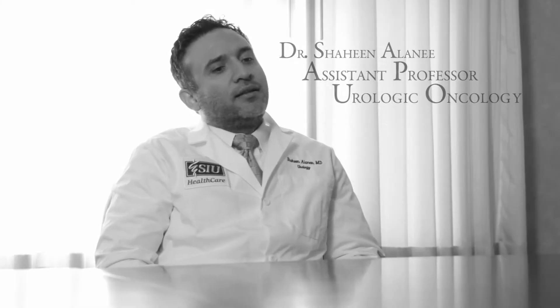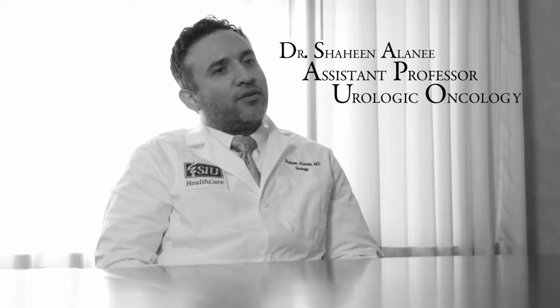I treat kidney cancer, bladder cancer, prostate cancer, and cancer of the genital organs.